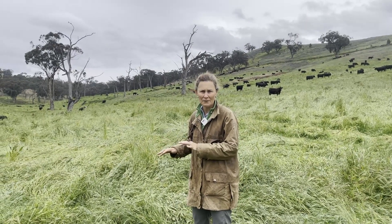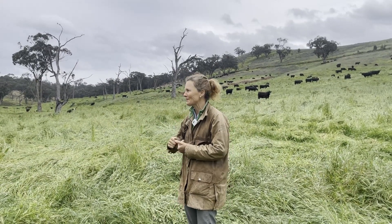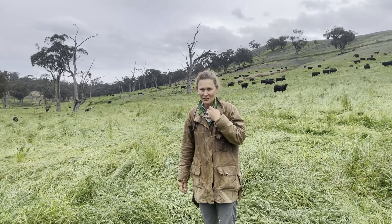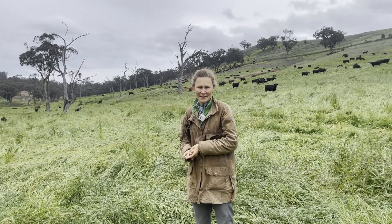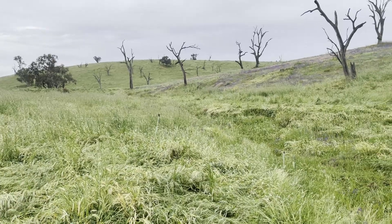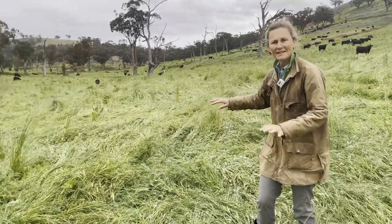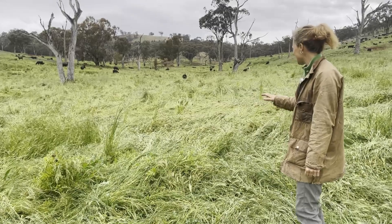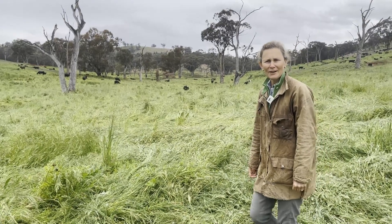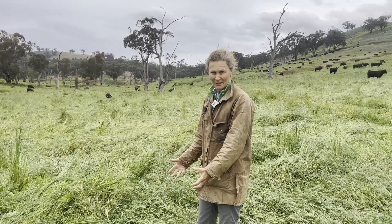We're transitioning quite slowly from a weed base to more grasses. We've had bathysburg come through here, and you can probably see a smattering of purple with the Paterson's curse, but slowly the grasses are transitioning to a real diversity of grasses and forbs. We've got some wild oats over here, and we counted yesterday probably five or six different species.